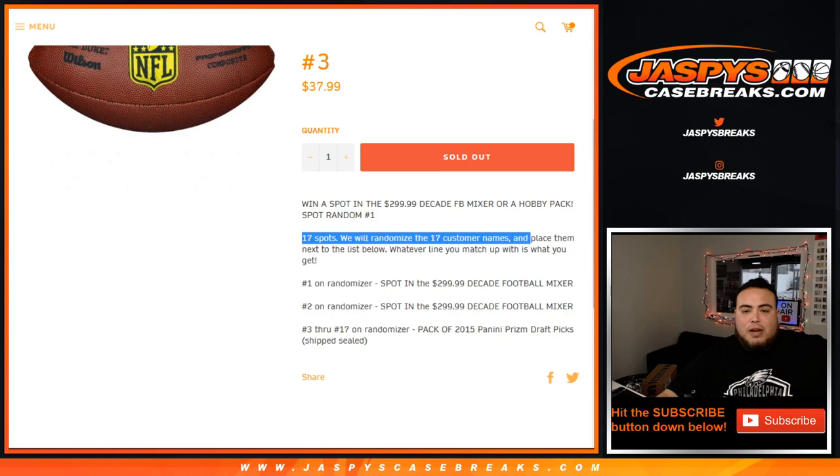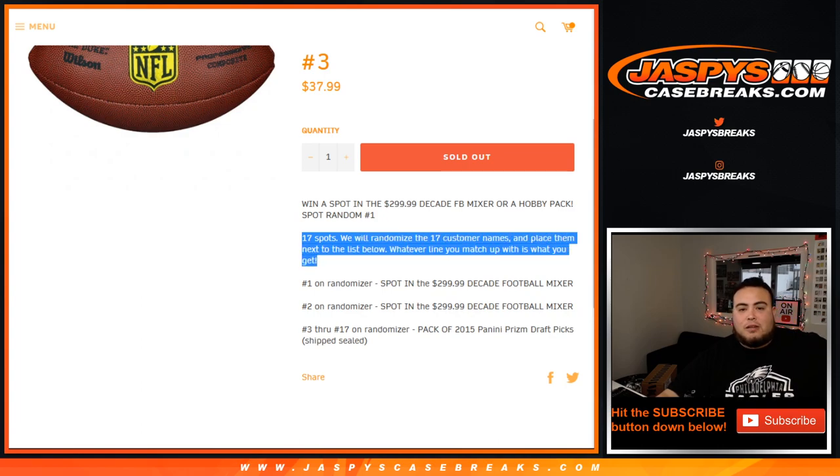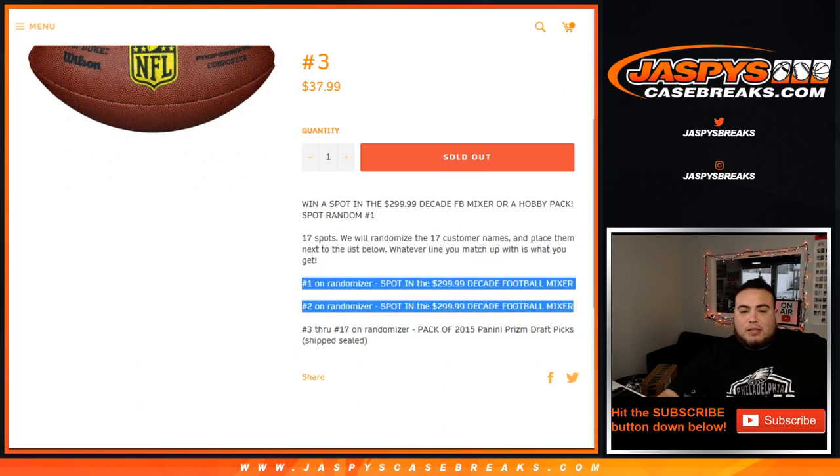It's a spot random, 17 total spots. Randomize the list of customer names and then place them with the list below. We're only randomizing the customer names only. Number one and two get a $300 spot each, and then three to 17 get a Prism Draft Packs shipped sealed.